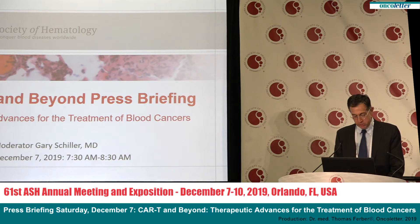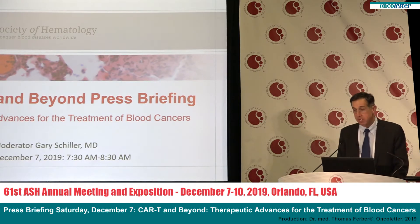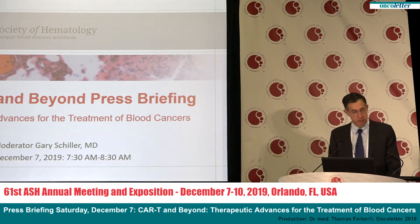First-generation CAR-T-cell therapies, which were approved by the FDA only two years ago, primarily target CD19, a protein found on the surface of most tumor cells in B-cell cancers such as non-Hodgkin's lymphoma. These therapies have been shown to produce long-term remissions in about one-third of patients with B-cell lymphomas that have not responded to prior therapy.